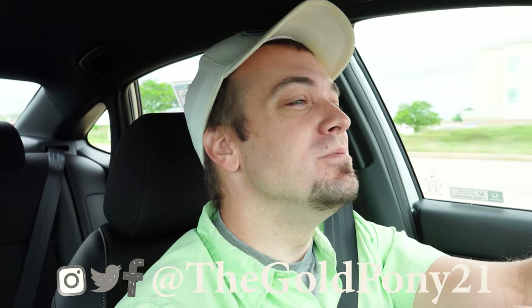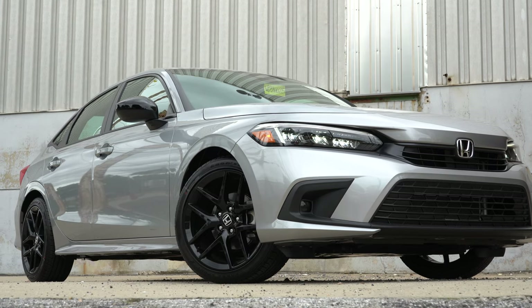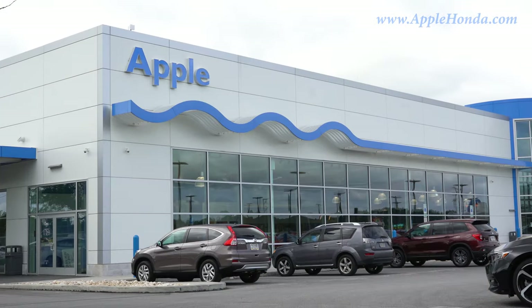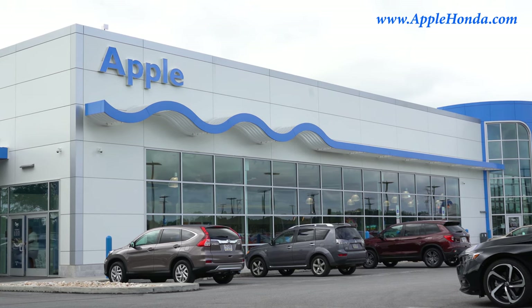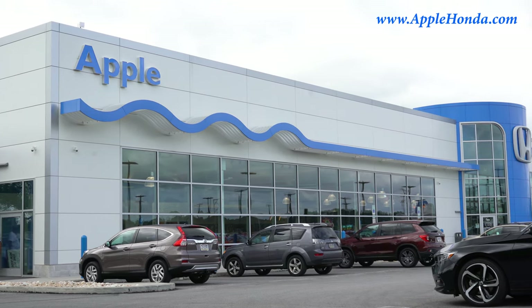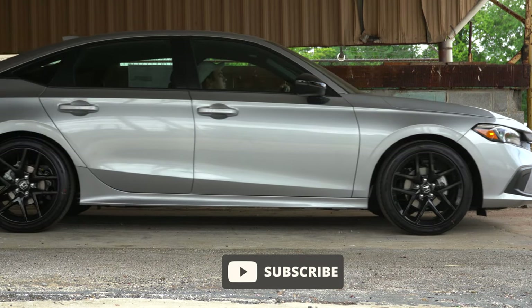Welcome back. I'm Gold Pony with new car, truck, and SUV reviews on YouTube, and today we are in the new 2022 Honda Civic, courtesy of Apple Honda in York, PA. For more information on their inventory, please check out the link in the description box below. I was actually surprised — Apple Honda has a good bit of these Honda Civics right now, more so than any of the other Honda dealerships in the area.